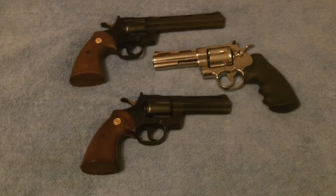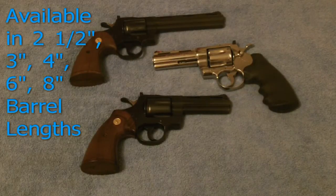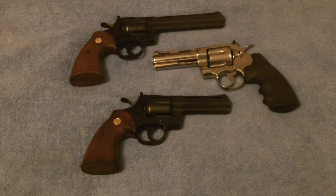It came in a whole different array of barrel lengths. You can get them in two and a half, three inch, four inch, six inch, eight inch. They usually carry about six rounds. They've made them in several different calibers. I don't know why they would stamp Python on a .22 caliber revolver, but they have.